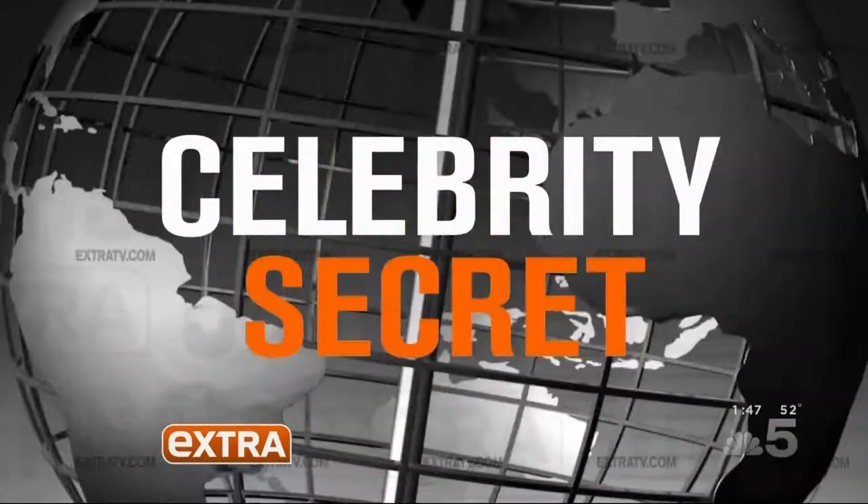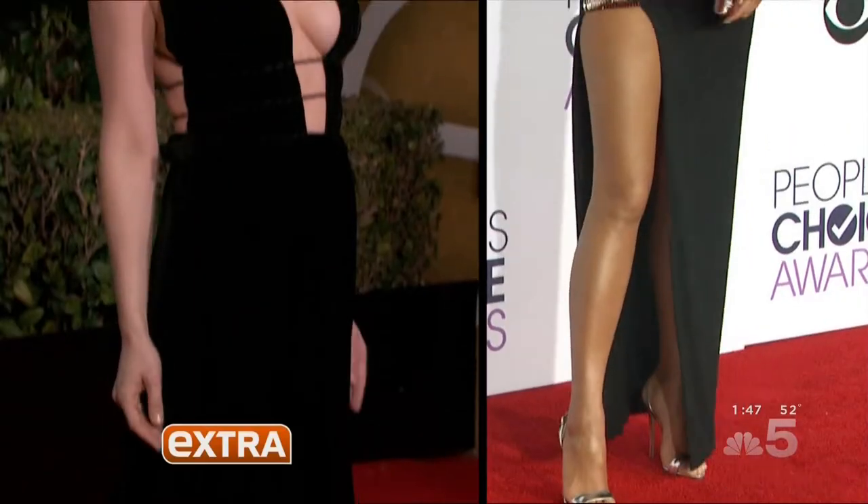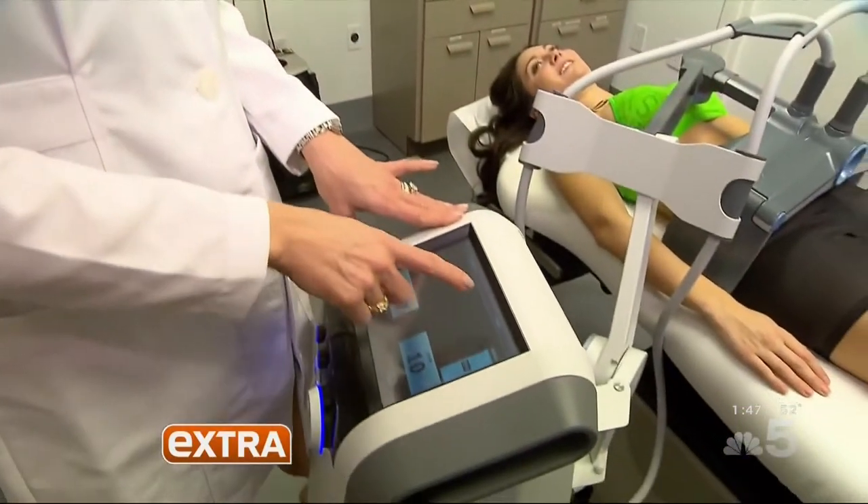Up next, we're revealing the celebrity secret to get those curves red carpet ready. It's perfect for celebrities who have certain areas that they want to tighten and tweak. Welcome back to Extra. Swimsuit season is just around the corner, and if you're worried about slipping into that two-piece, check out the latest trick to melt away those pesky pounds.